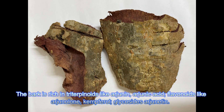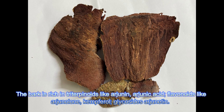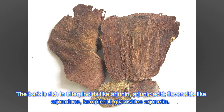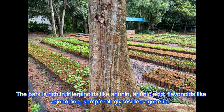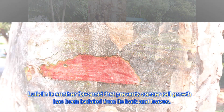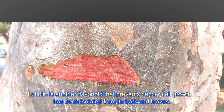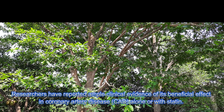The bark is rich in triterpinoids like arjunanine, arjunic acid, flavonoids like arjunolon, camphorol, and glycosides like arjunatin. Luteolin, another flavonoid that prevents cancer cell growth, has been isolated from its bark and leaves.